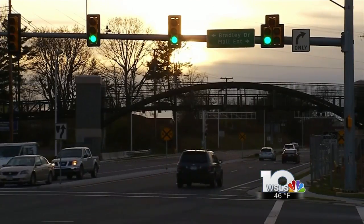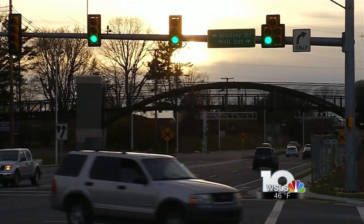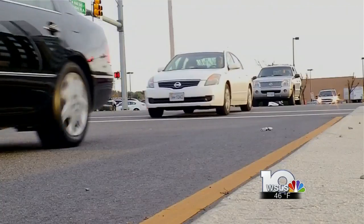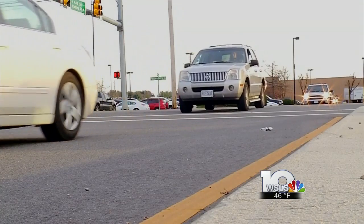As the sun sets on Black Friday, drivers are heading to their destinations. And while many spent money on gifts, some drivers we spoke to knew about protecting their car during winter.